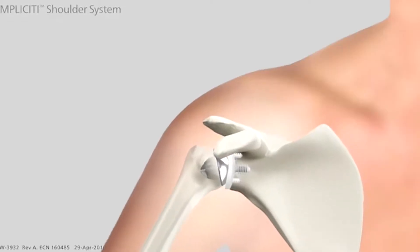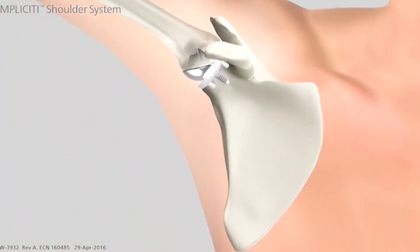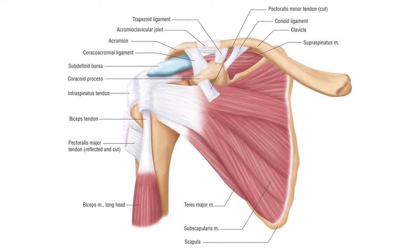The shoulder is the most mobile joint in the human body. It is comprised of three bones and multiple muscles, ligaments, and tendons. The rotator cuff tendons cover the head of your upper arm bone, or humerus, and help to lift and rotate your arm and stabilize your shoulder joint.